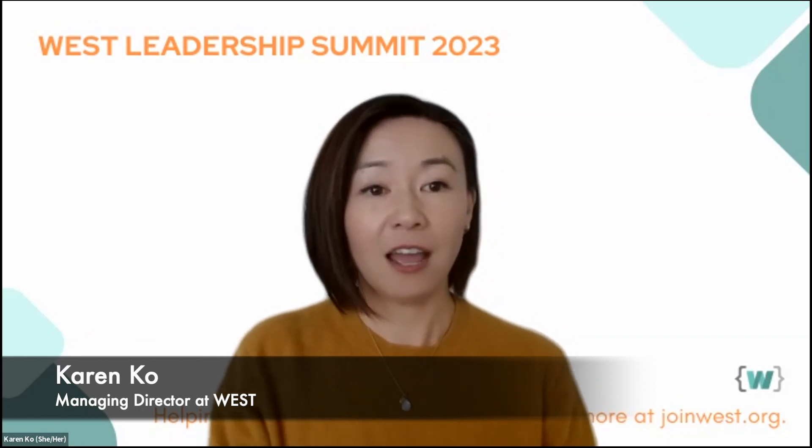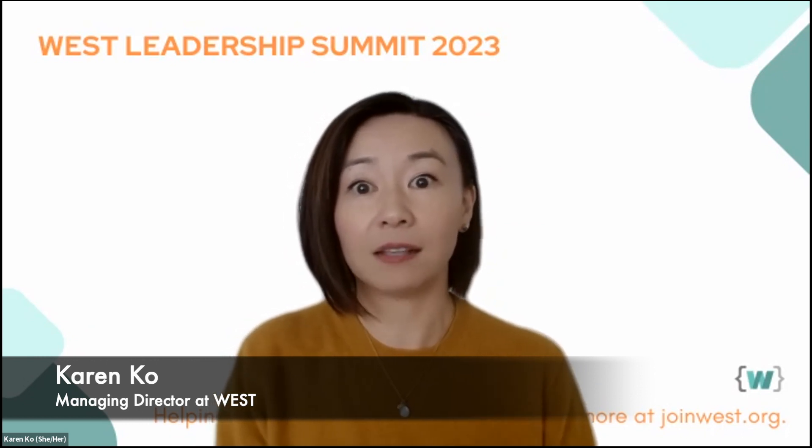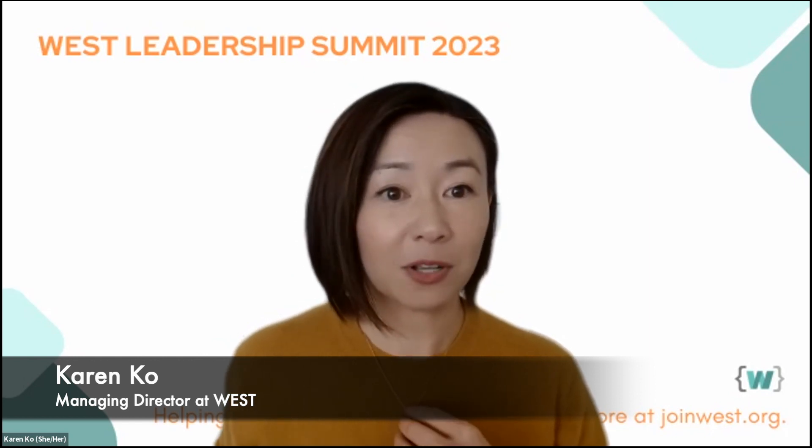I'm super excited to introduce our next speaker: Ashley Pulse, VP of Engineering at New Relic. She'll be sharing how to forge your path as a technical leader. I'm going to invite Ashley onto the stage. Hello, it's a pleasure to meet you all.